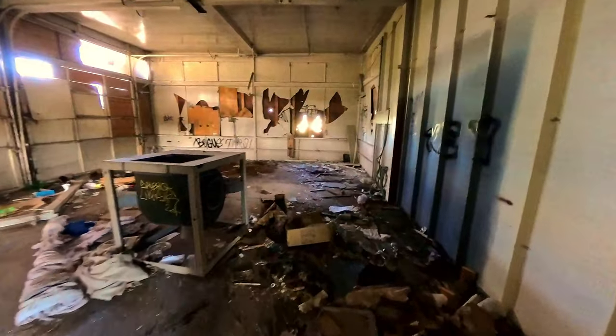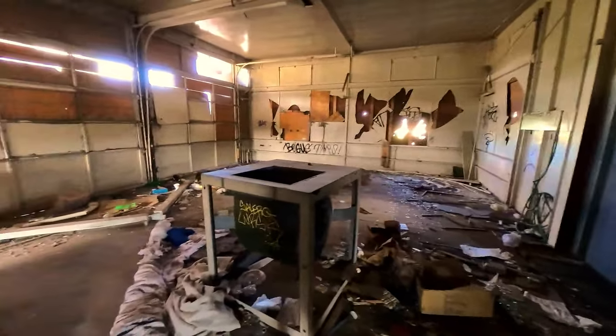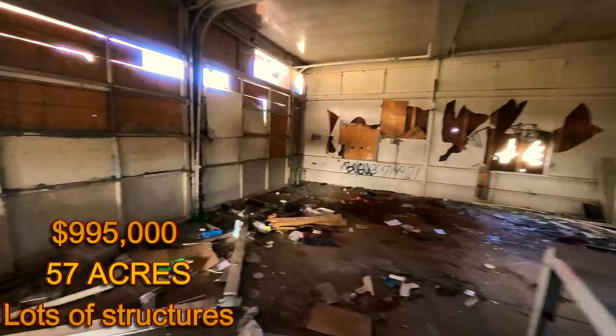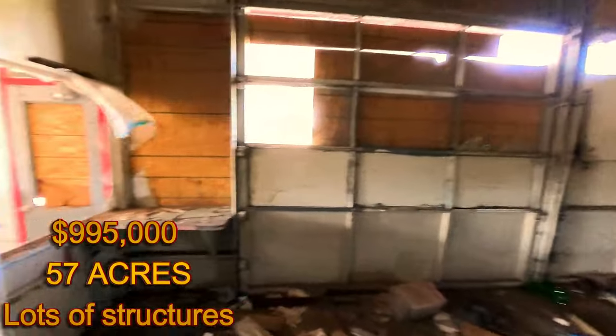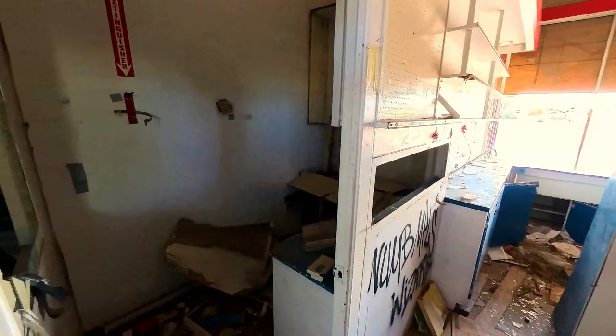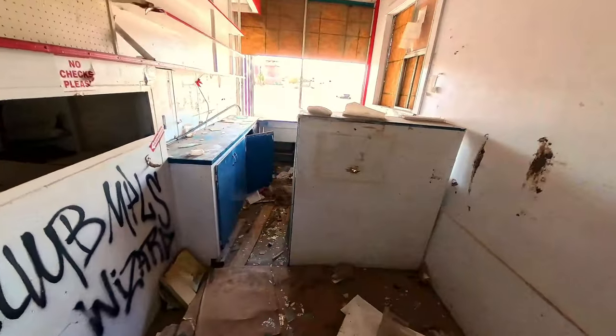I wonder what they want for this old property. I'll have to look it up and let you know what they want for this old property here. You can just come explore this — they don't really care, it appears.